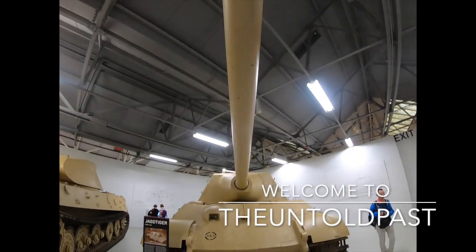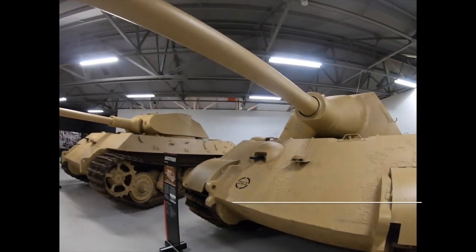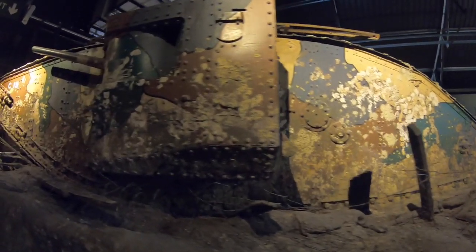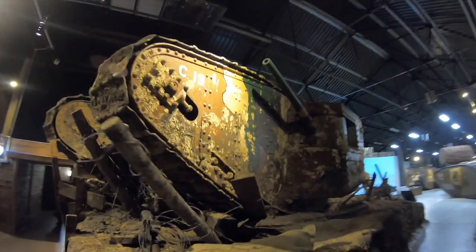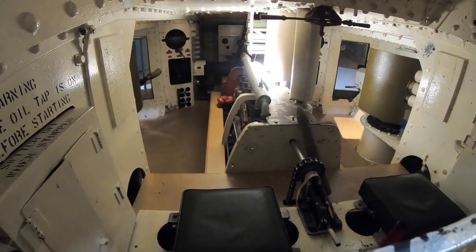Recently I visited the Tank Museum in Dorset. It is a spectacular collection of tanks and possibly the world's largest and best collection of military vehicles, armoured vehicles and tanks. Over the next few weeks we will be creating a new video series documenting many of the world's greatest and most historic tanks. To begin with we shall show you around some of the incredible Tank Museum, and tell you a brief summary of some of the tanks' histories.